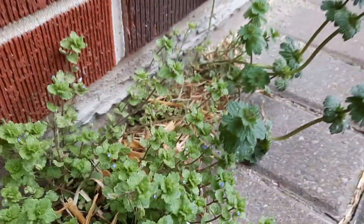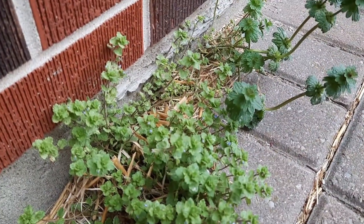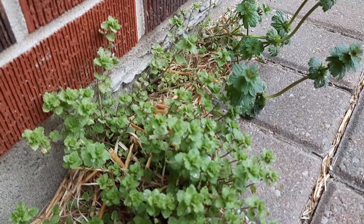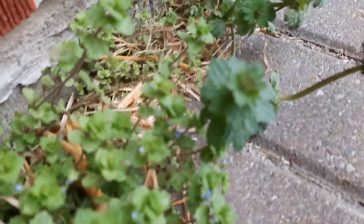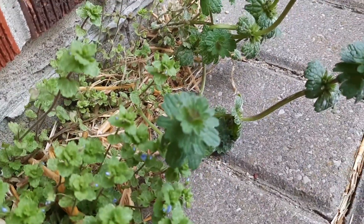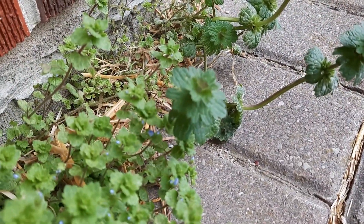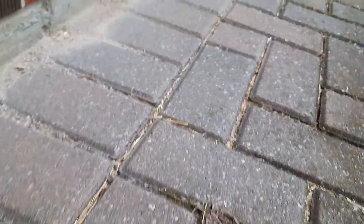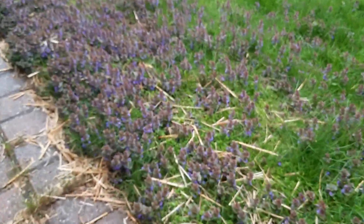Now depending on where you live, this grows anywhere from late winter through spring. Henbit is occasionally confused with two other members of the mint family: purple dead nettle, which I don't have here, but I did do a video on purple dead nettle — I'll post that in the links below — and another one, which is over here: Creeping Charlie.